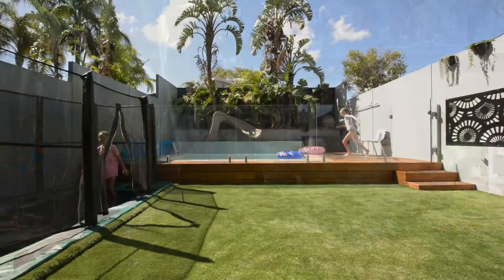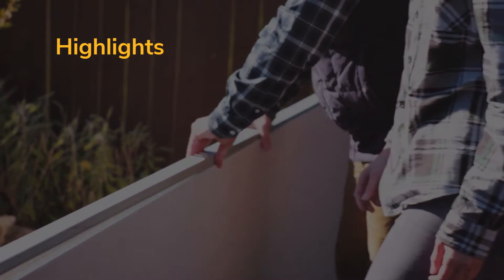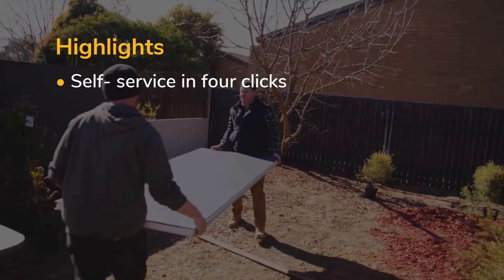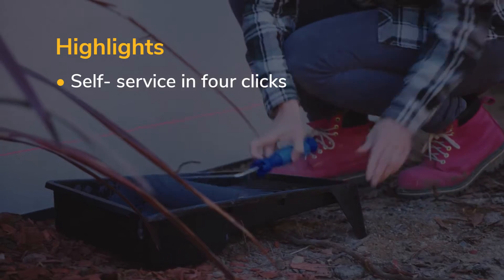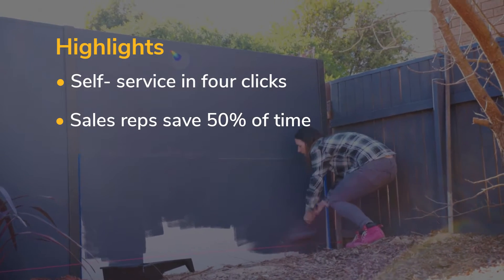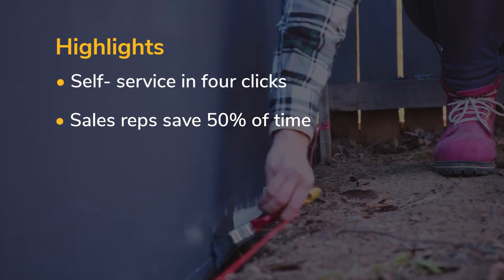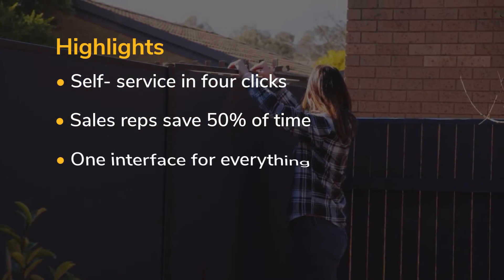Customers get a distinctive and singular experience. Rather than entering their information and waiting for a salesperson to get back to them days later, customers get to build the estimate themselves in just four taps. And speaking of salespeople, by having customers perform quotes themselves, Modular Walls sales reps save 50% of their hours per week — time they used to spend on customer estimate calls.